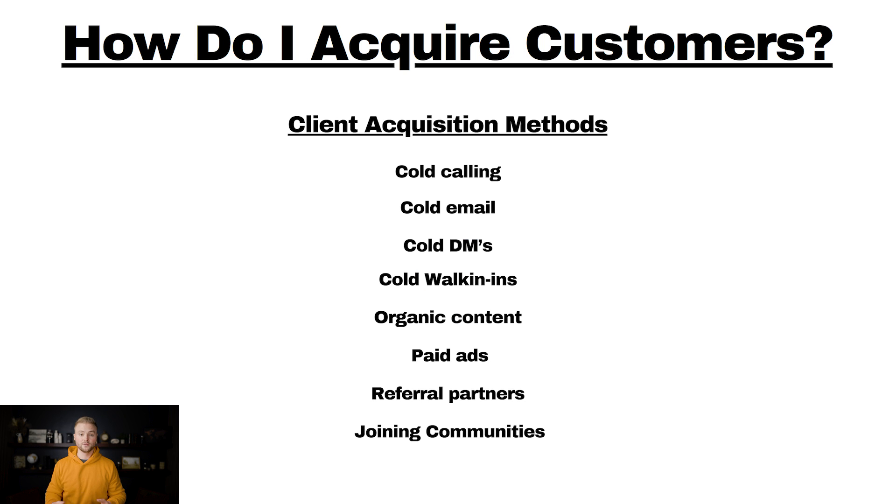How do I acquire customers? There are a ton of different ways, but these are the best. First, cold calling — it's really effective because it's personal and you're actually getting to talk to somebody on the phone. Cold emailing, which we can do in bulk and send thousands of cold emails per day — very effective at volume. Cold DMs on Instagram and Facebook work great for specific niches. Cold walk-ins — just walking into a local business in your area is very effective because you can get face-to-face with somebody and build a real connection.